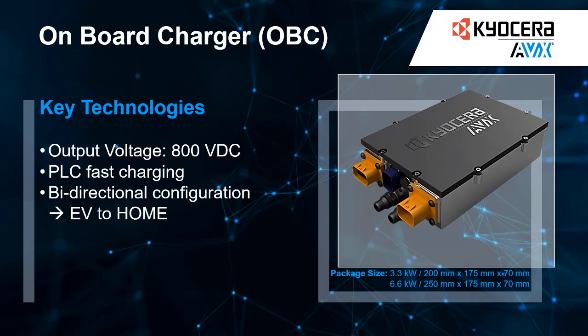Our on-board charger is also incredibly durable, built to withstand the toughest conditions and provide reliable performance for years to come. With its smart charging technology, it adapts to your charging needs and ensures that your battery is always charged to the optimal level.